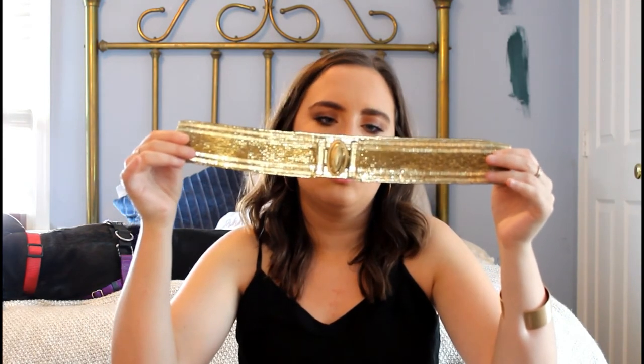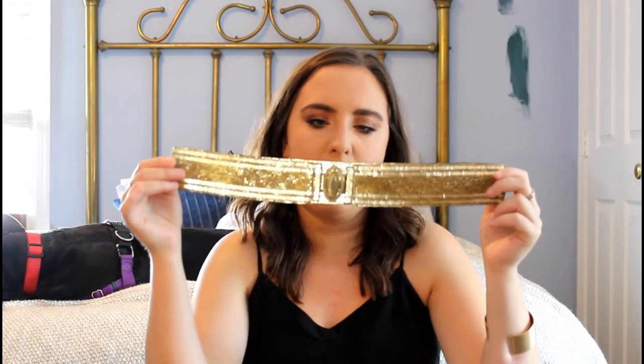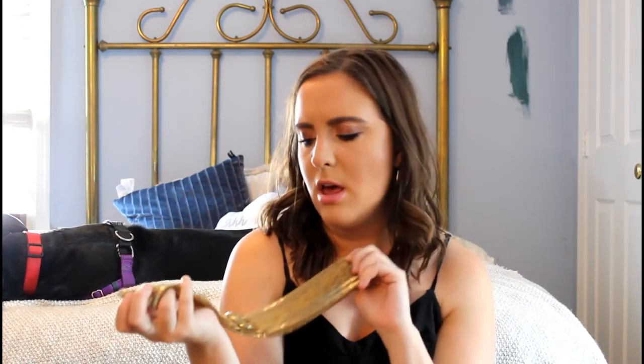This next belt you would have seen me thrift in my latest haul — it's just this gorgeous beaded gold belt with a really pretty oval medallion in the front. I don't even know where this is from, but I love this so much. I love wearing it with my high-waisted Levi shorts. I think I got it for around $2 — so another steal. It's amazing.